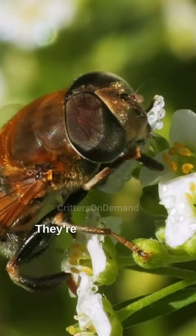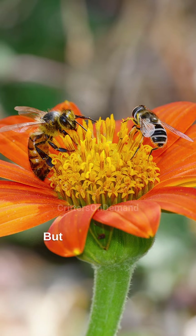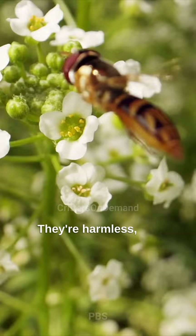Ever seen a hoverfly? They're these amazing insects that look like wasps or bees. But don't be fooled — it's all a clever disguise. They're harmless, but their look-alike game keeps predators at bay.